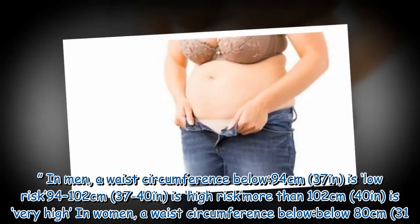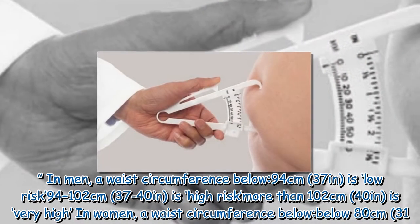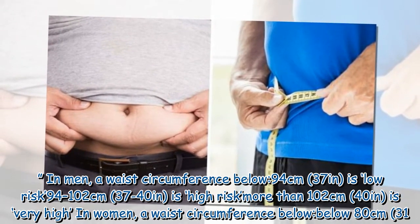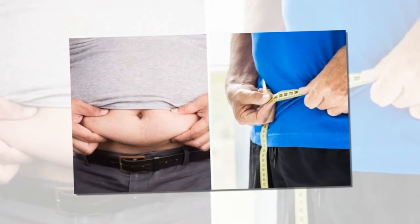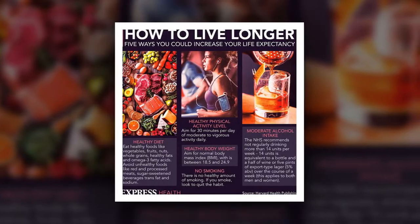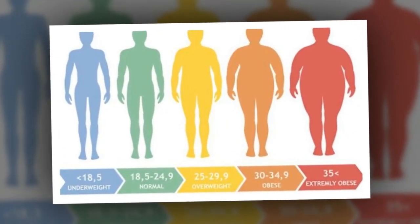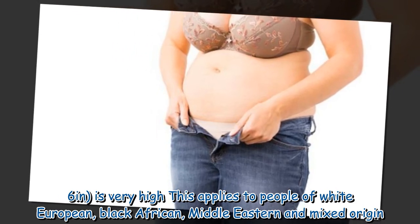In men, a waist circumference below 94 cm (37 inches) is low risk; 94 to 102 cm (37 to 40 inches) is high risk; more than 102 cm (40 inches) is very high risk. In women, a waist circumference below 80 cm (31.5 inches) is low risk; 80 to 88 cm (31.5 to 34.6 inches) is high risk; more than 88 cm (34.6 inches) is very high risk. This applies to people of white European, black African, Middle Eastern, and mixed origin.